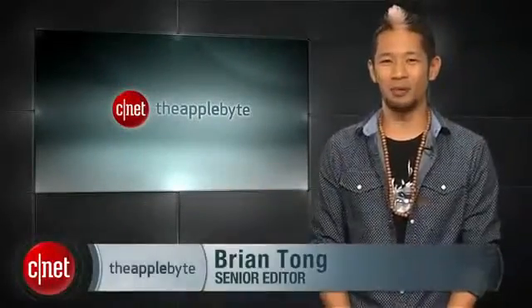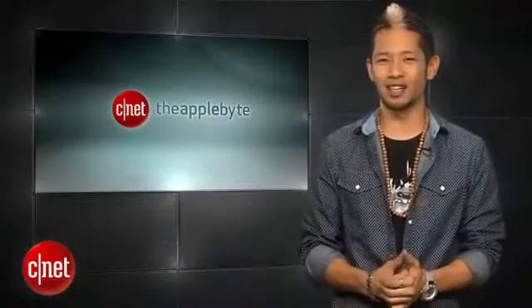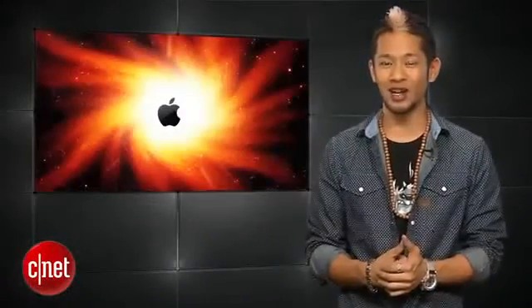What's up? Brian Tong here and welcome to the Apple Byte — everything good and bad inside the world of Apple, and our contest winners at the end of this show.